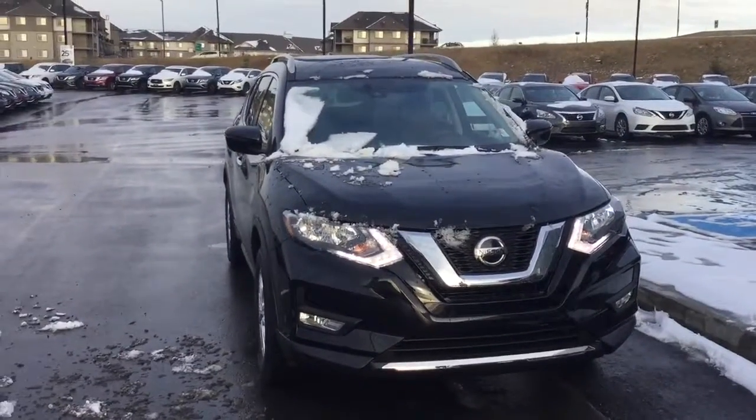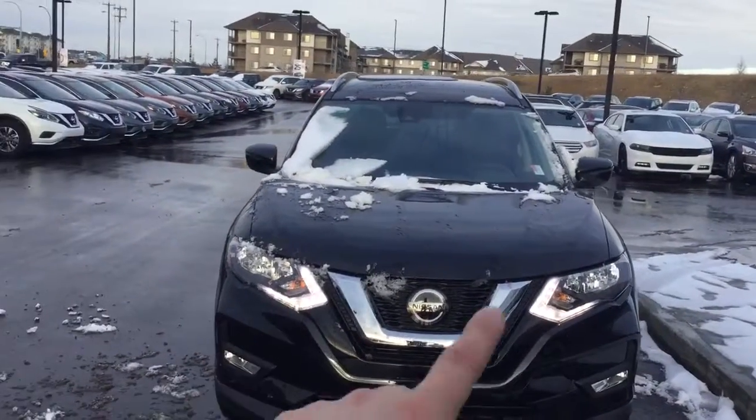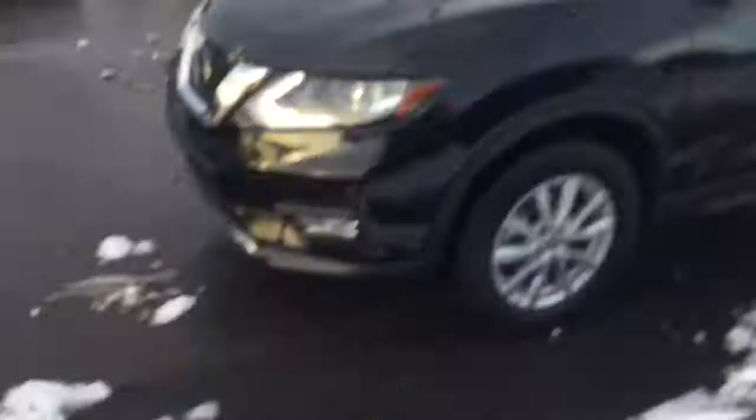Here we have the 2019 Nissan Rogue — you could be the very first person in Edmonton to own one. The first thing you're going to notice is the LED daytime running lights at the top. It has automatic headlights, fog lights down below, and a nice sport bumper, giving it a sporty look and good aerodynamics for fuel efficiency as well.